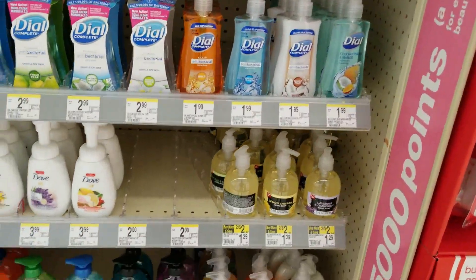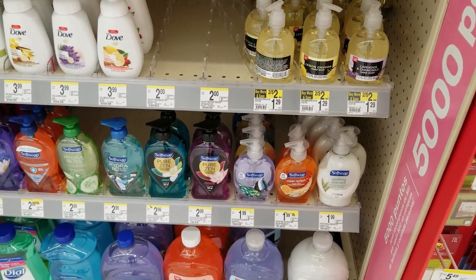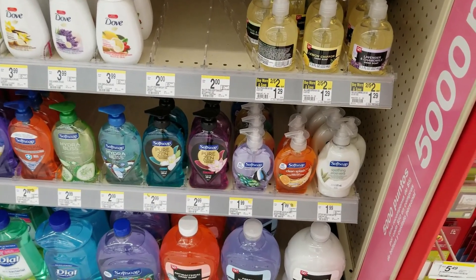We're going to get four of these Soft Soaps. They're a dollar ninety-nine. When you buy four you get reward points — I can't remember exactly how many.